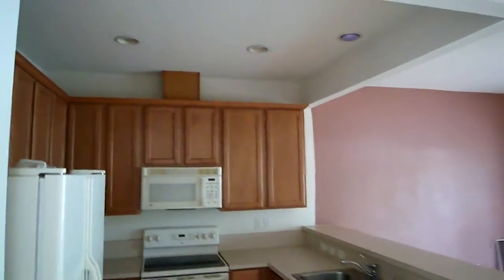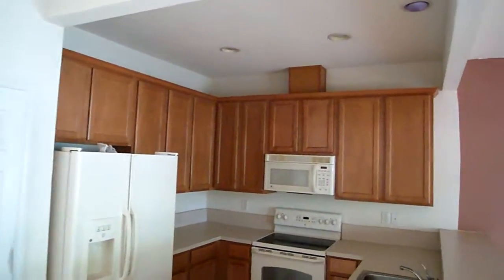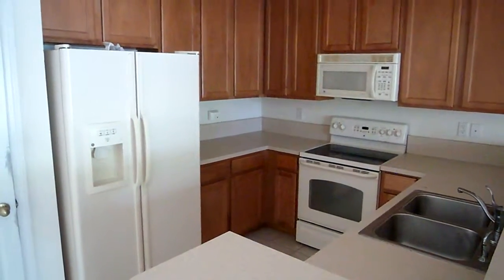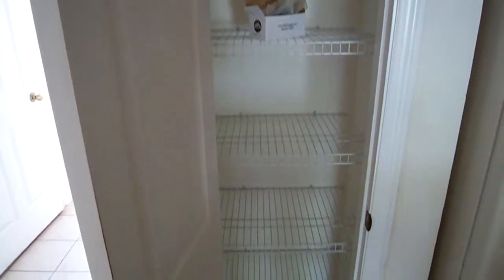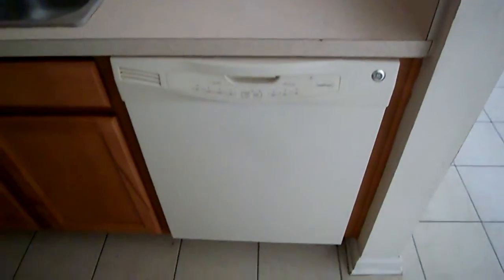Over here you come to the kitchen with nice recessed lighting up top. You have large 42-inch cabinets with crown molding at the top. All the appliances are included besides the washer and dryer — so you have a dishwasher, stove, microwave, and a large side-by-side refrigerator. The whole place will need to be painted. This is your pantry right here. Tile floors again in the kitchen, and there's a nice GE dishwasher that's pretty quiet.